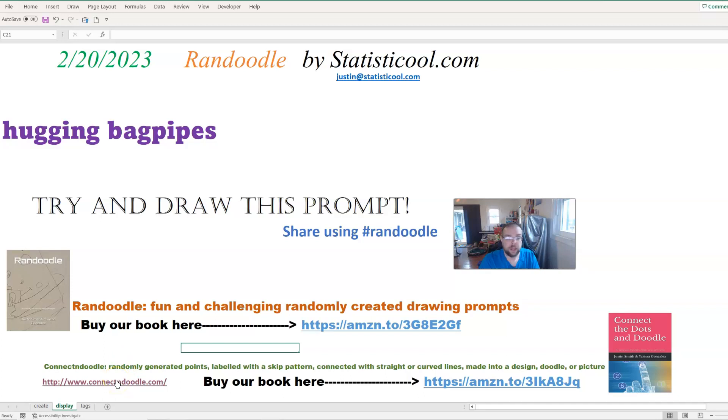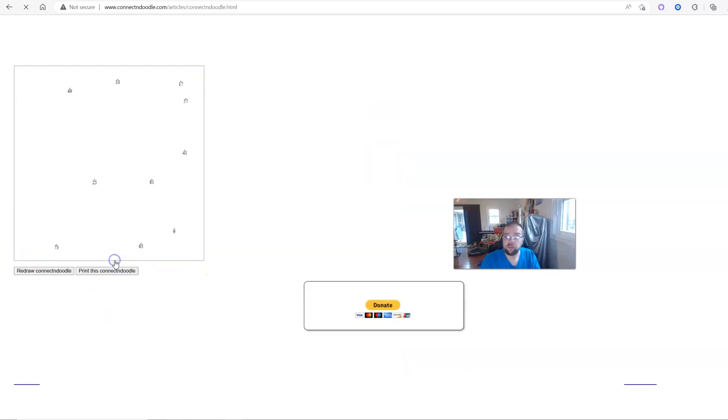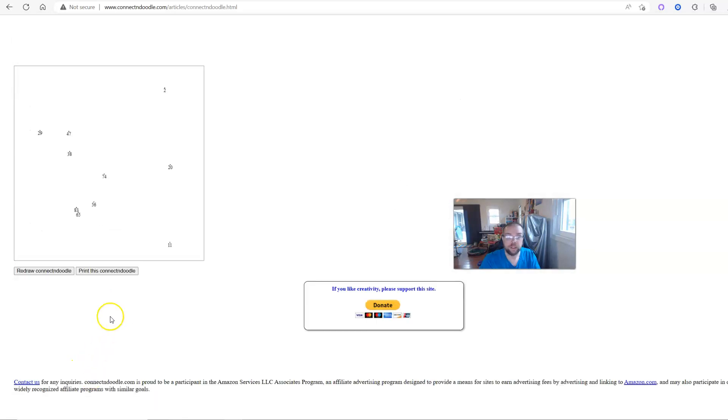You can check out a website I threw together called ConnectingDoodle.com. You can generate as many of these as you'd like for free and try them out to see if you like it. Where it says 'make your own Connecting Doodle here,' you can have a collection of points with labels created, then print it out and see if you can turn it into a picture.